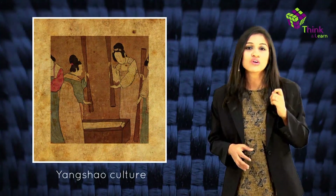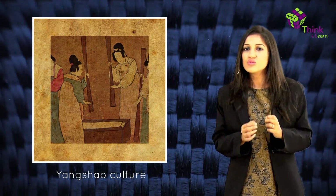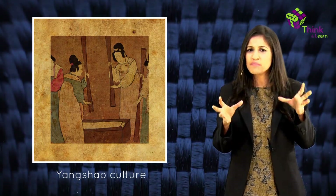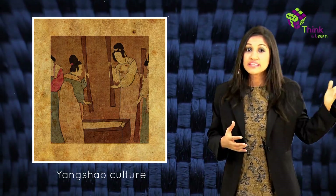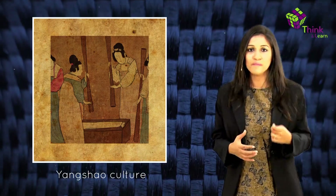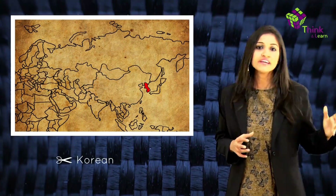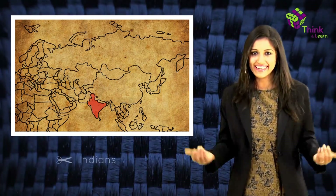The Chinese were the first to discover the use of silk, and it was a closely guarded secret for over a thousand years. The earliest evidence of silk was found at the sites of the Yangshao culture in Xia County, Shanxi, where a silk cocoon was found cut in half by a sharp knife, dating back to 4000 to 3000 BCE. This species was identified as Bombyx mori. From the Chinese, the secret spread to the Koreans, the Japanese, and the Indians — and that's how mom's pattu saree came into existence.